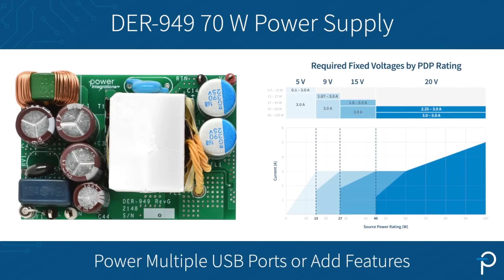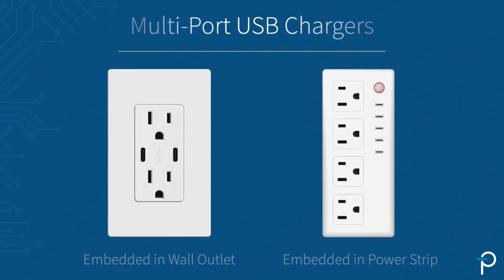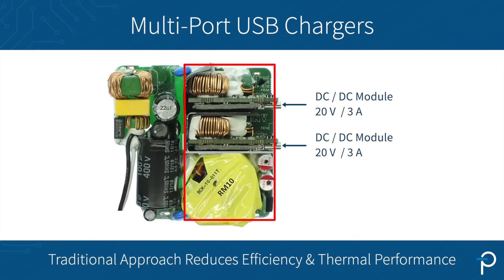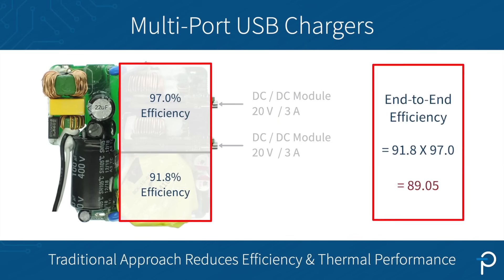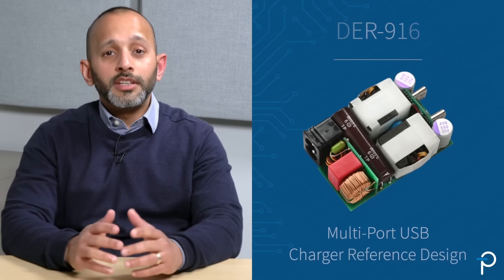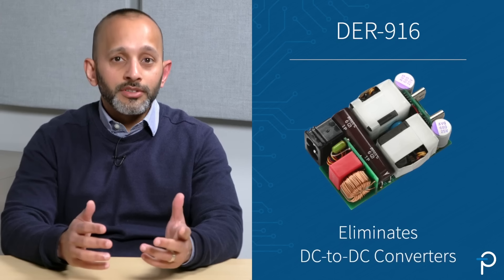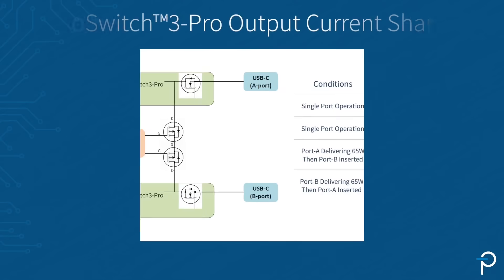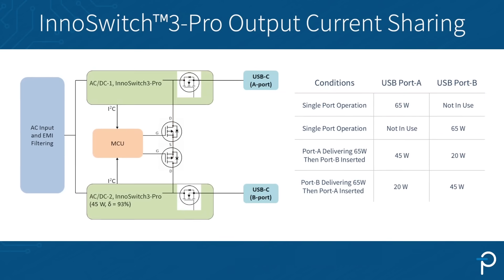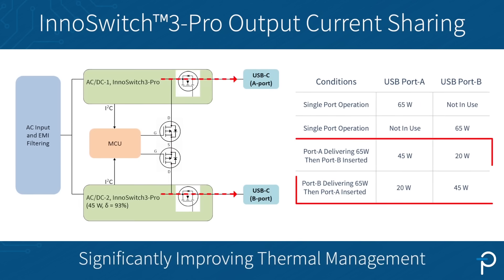This design can be used to power multiple USB ports or add additional features such as wireless charging. Multiport USB chargers have become the preferred choice for consumers. The traditional approach of using DC-DC converters for each port can be detrimental to the end-to-end conversion efficiency and thermal performance, both of which are extremely critical for this application. DER916 is a multi-port USB charger reference design which eliminates the need for DC-DC converters in multi-port USB-C designs. The design implements a novel current sharing architecture made possible by InnoSwitch 3 Pro and allows power to be shared by two smaller transformers, thereby significantly improving thermal management.